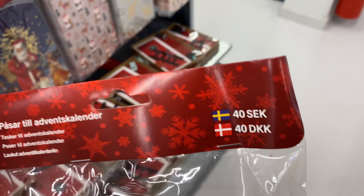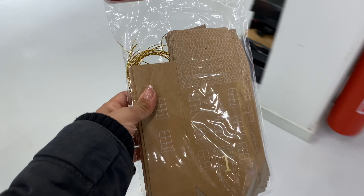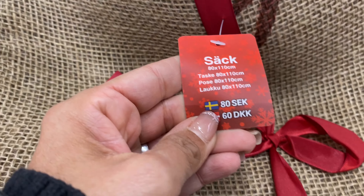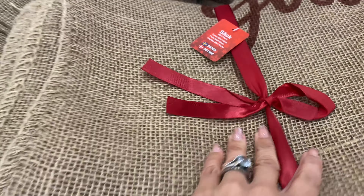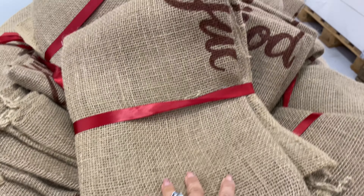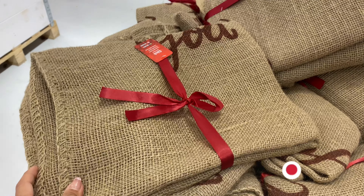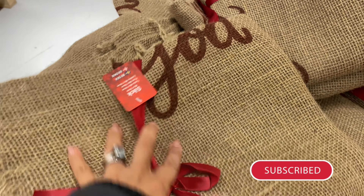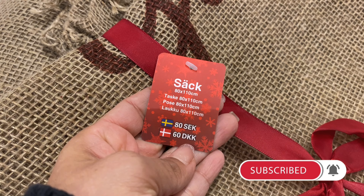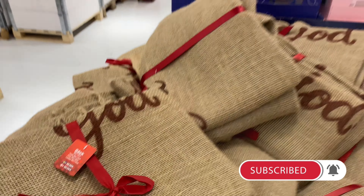If you want to do your own DIY advent calendar at home, they had a kit for 40 crowns with a little house for each of the days — I'm going to be doing that too, so stay tuned for that video. There was also a large jute bag for 80 crowns — great to add all your gifts in, or just stuff it and put it under your Christmas tree as a decor piece.